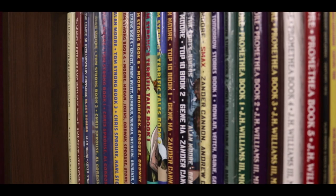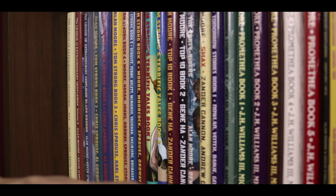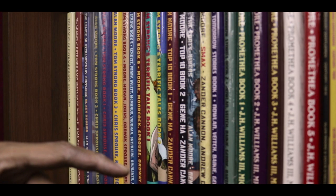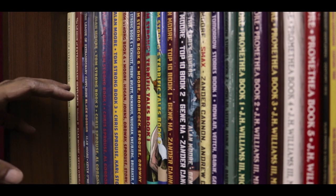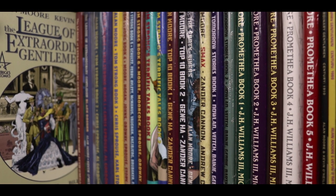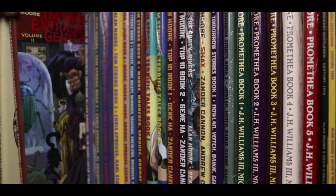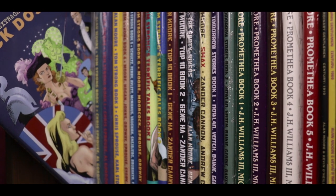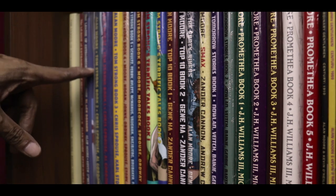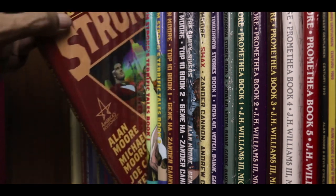On the second shelf we have more Alan Moore — in fact the entire collection of the works penned by Alan Moore for America's Best Comics in the original hardcovers. These are the original collected editions in hardcover with dust jacket, ribbon, the whole works. The League of Extraordinary Gentlemen volumes 1 and 2, The League of Extraordinary Gentlemen: The Black Dossier, and Tom Strong books 1, 2, 3, 4, 5, and 6.